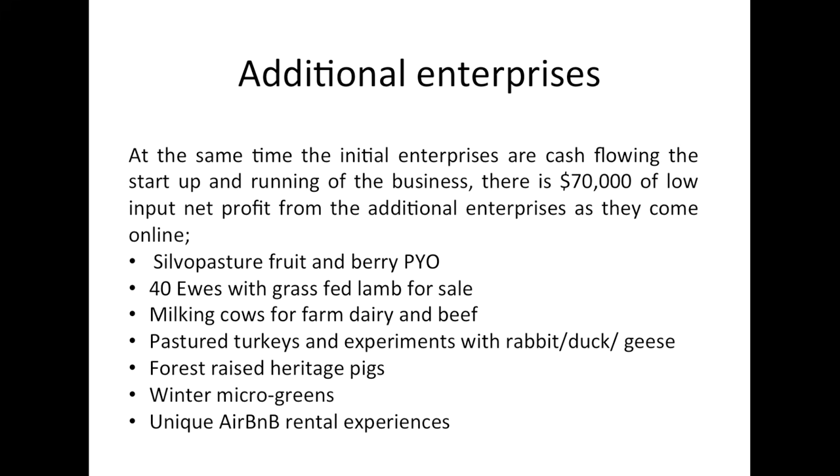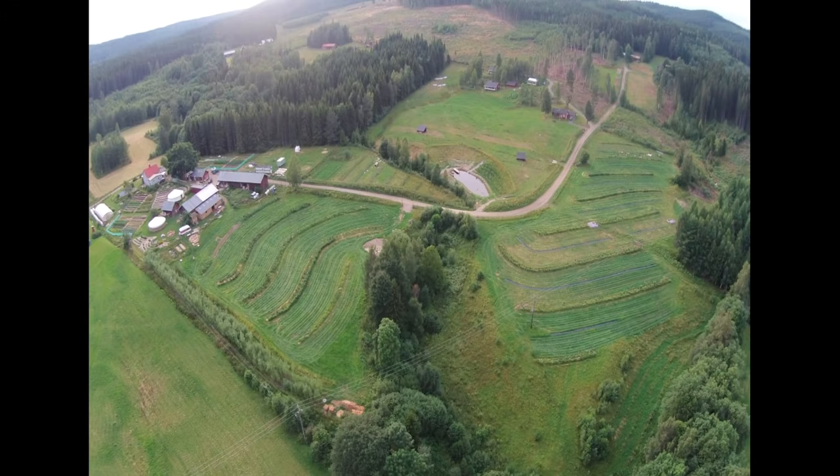We're also raising pigs and starting to sell forest-raised pork this year. We also have scope to do winter microgreens and rent out a treehouse for Airbnb experiences.